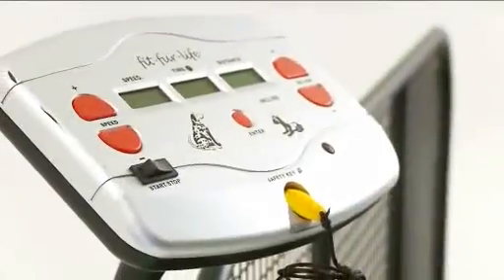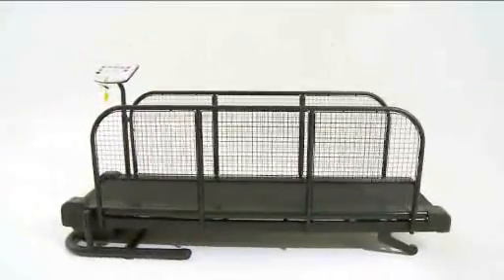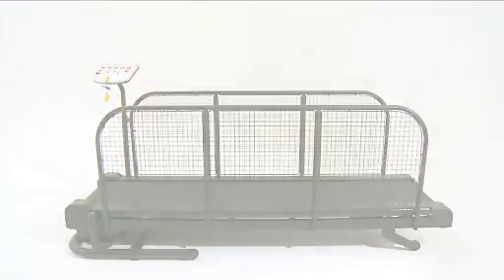The incline feature enables you to walk the dog uphill. This will encourage tissue development in the hind legs, hips and along the lower part of the spine.